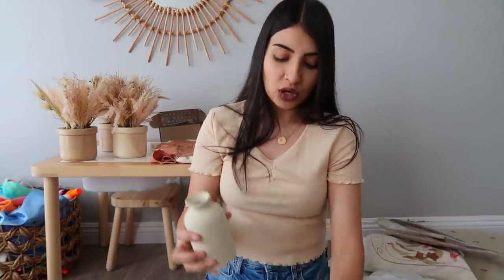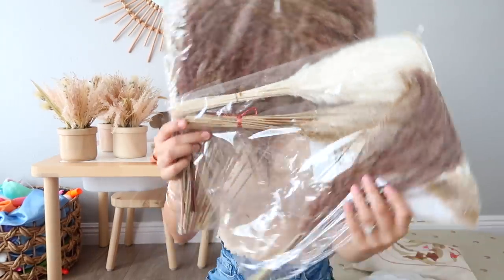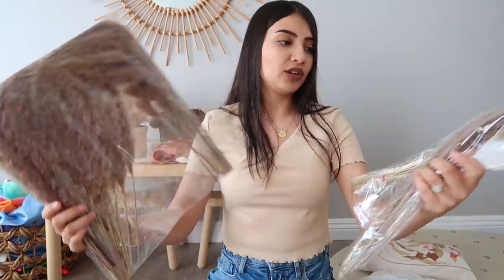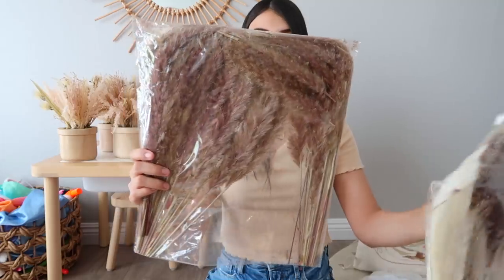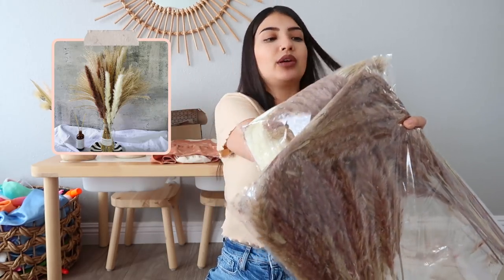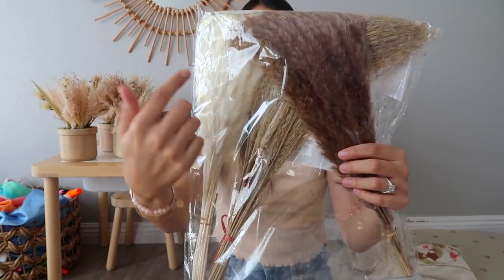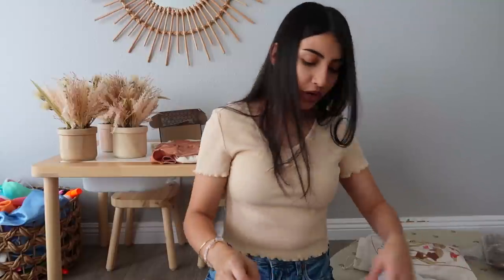Inside the vases I'm going to put pampas grass. I bought two different packs from Amazon. They look a bit flat in the packaging but you're supposed to put them in the sun and they poof up. One pack has a brown with a hint of mauve, and the other has brown-mauve plus a wheat color and a lighter cream tone. I may need to cut the stems since the vases are small.